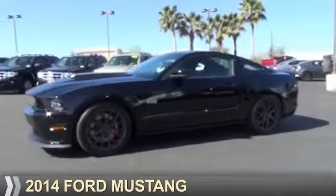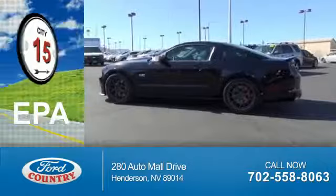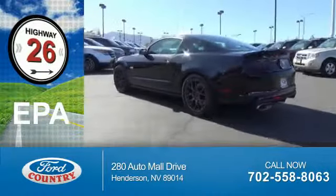It's powered by rear-wheel drive, a 5-liter, 8-cylinder engine. Great fuel efficiency saves you money by requiring fewer trips to the gas station.